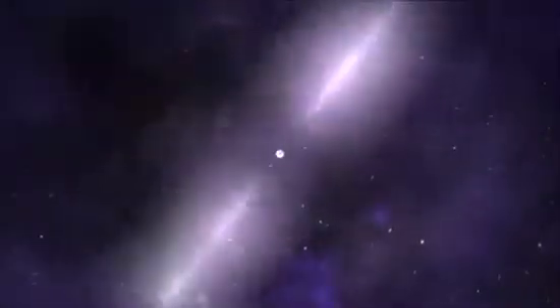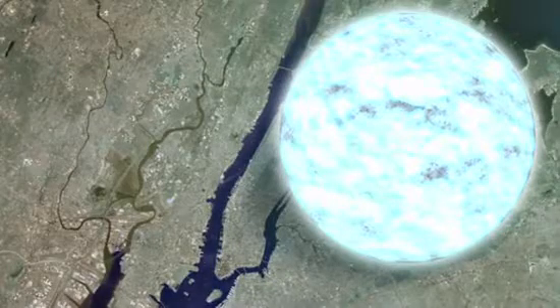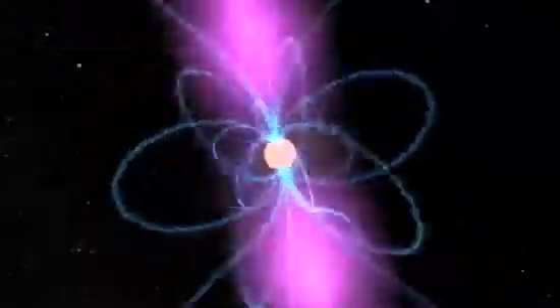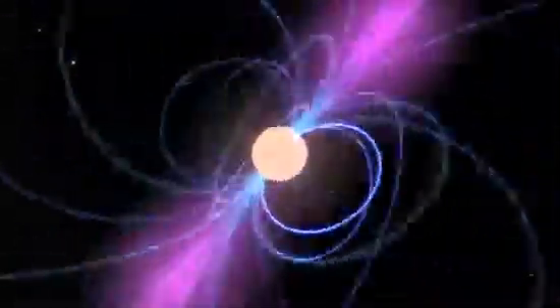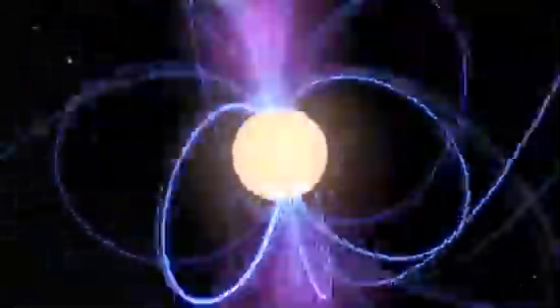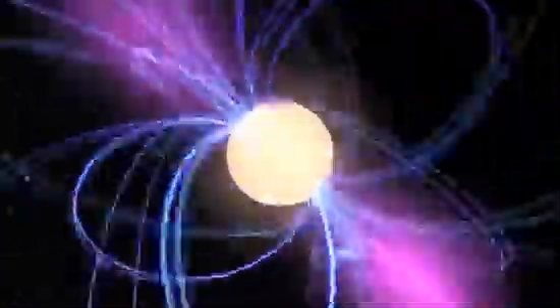A pulsar is a rapidly spinning neutron star, which is the small, incredibly dense remnant of a much more massive star. A teaspoon of matter from a neutron star weighs as much as Mount Everest, and a neutron star is so compact that a ball about 15 miles across contains more matter than our sun. Neutron stars spin between 7 and 40,000 times a minute and form with incredibly strong magnetic fields. Rapid spin and intense magnetic fields drive powerful beams of electromagnetic radiation, including gamma rays.